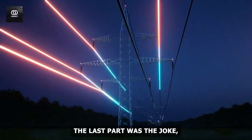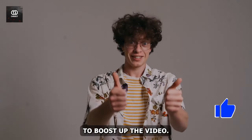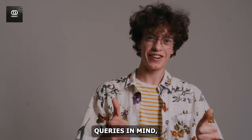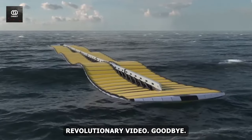Well, the last part was a joke, but the rest wasn't. Join us and press the like button to boost the video. If you have any further queries, feel free to ask through the comment section. Stay tuned until the next revolutionary video — goodbye.